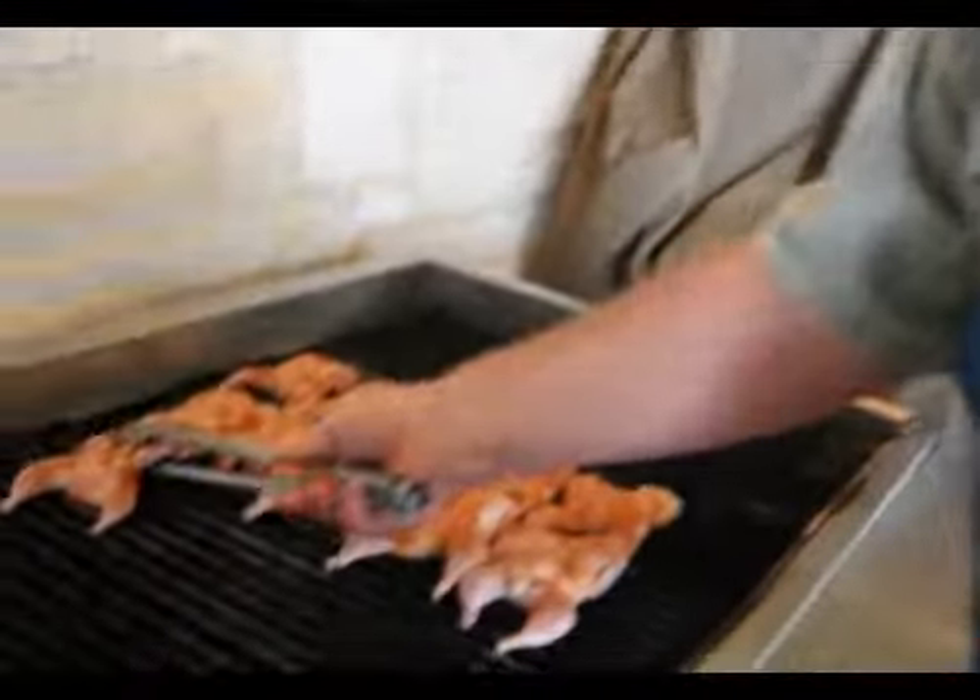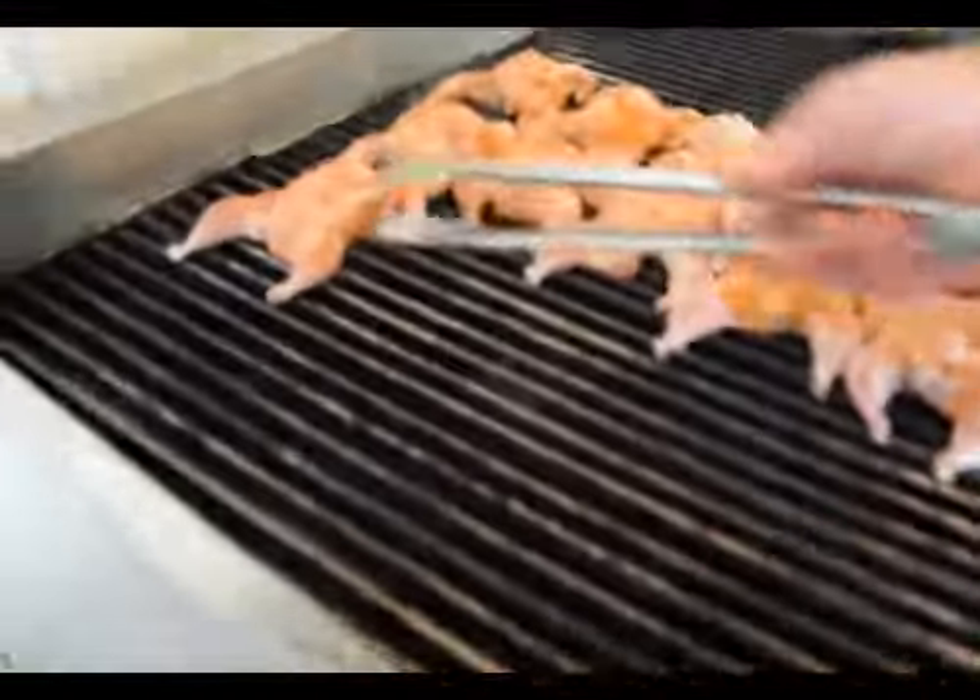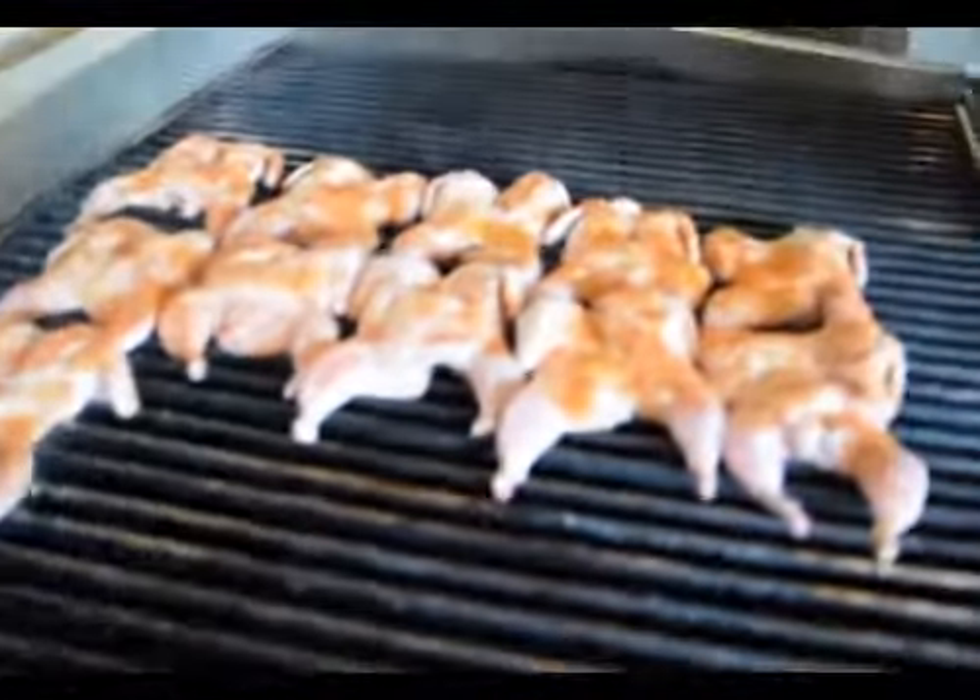Oh, really? And I'll tell you what, I love it. It's one of the best treats we have, I think, as far as our grilling. Let me get a good picture of these quail. What do you got them seasoned with?